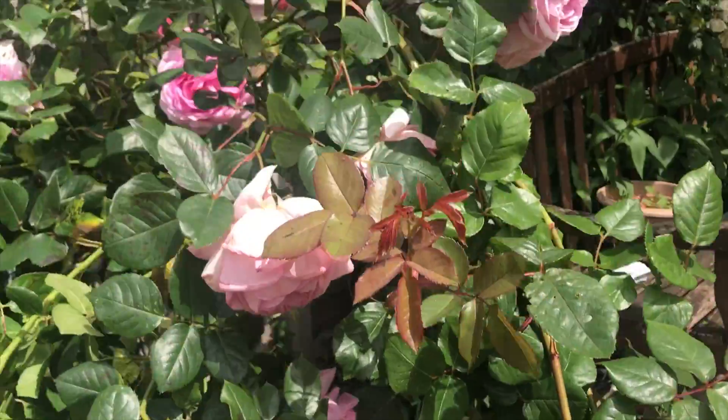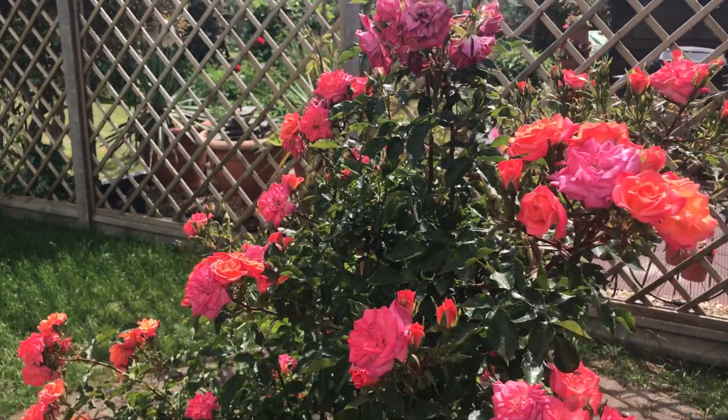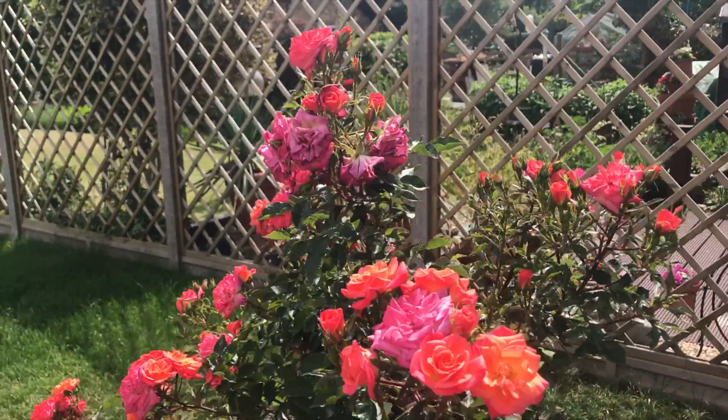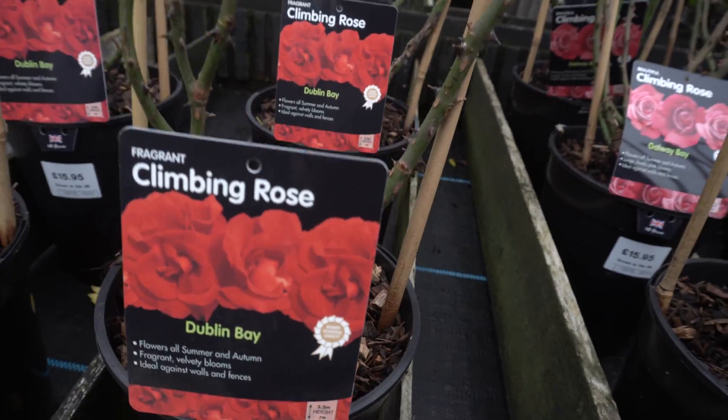This one is a patio rose which contains an abundant bloom in it. Look at there — it's a small, small flower. This patio rose plant is not a repeat-flowering rose plant.